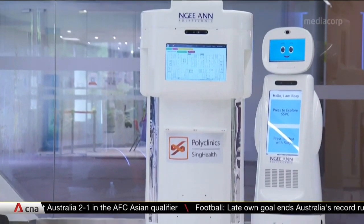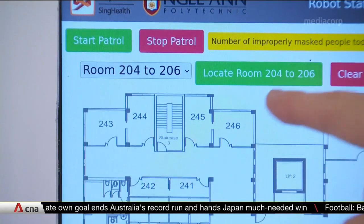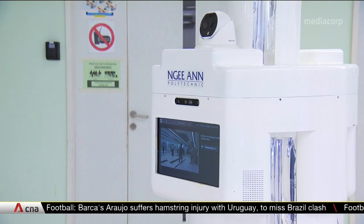Not all heroes wear capes. Some roll on wheels. This one works tirelessly, directing patients in the day and disinfecting the polyclinic overnight. It eases the strain on staff, with more patients turning up due to COVID-19.